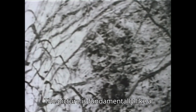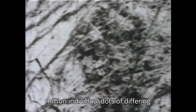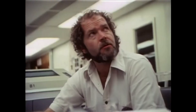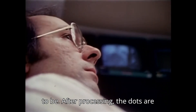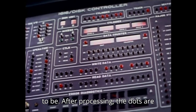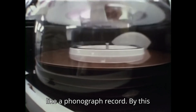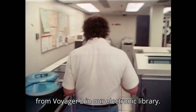The picture is fundamentally like a newspaper wire photo, made of perhaps a million individual dots of differing shades of gray, so fine and close together that at a distance the constituent dots are invisible — we see only their cumulative effect. The information from the spacecraft specifies how bright or dark each dot is to be. After processing, the dots are then stored on a magnetic disk, something like a phonograph record. By this day, there were already 11,000 pictures from Voyager 2 in our electronic library.